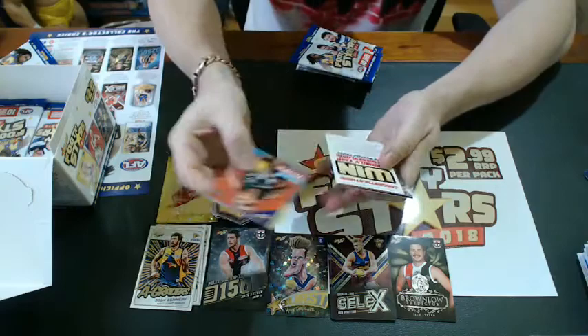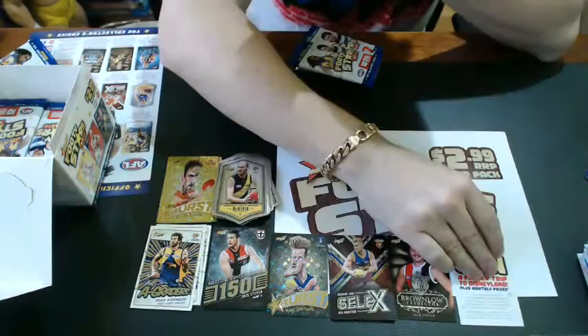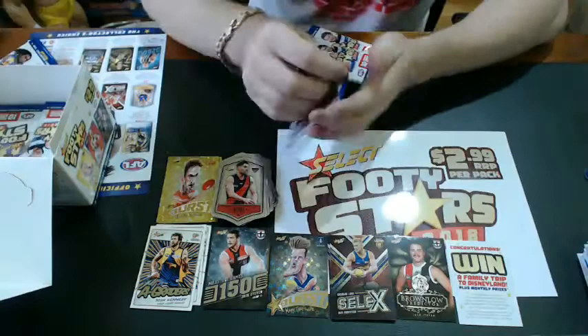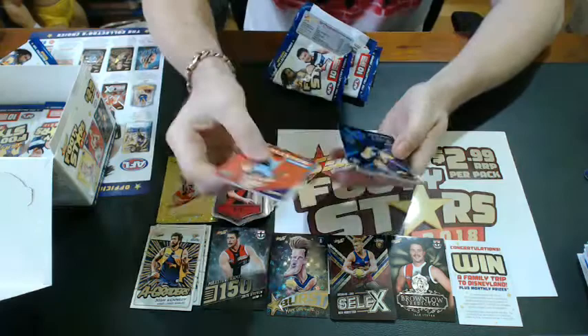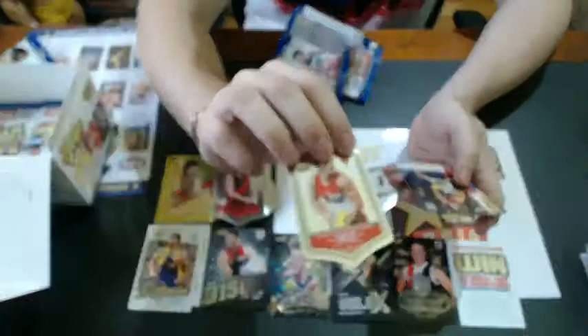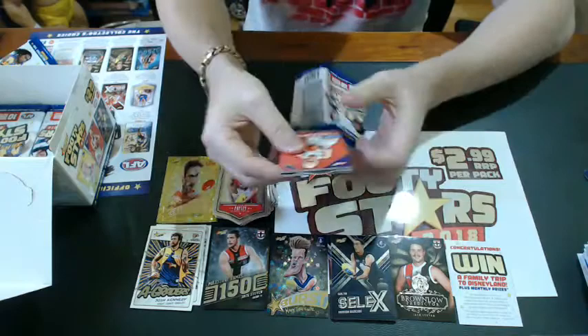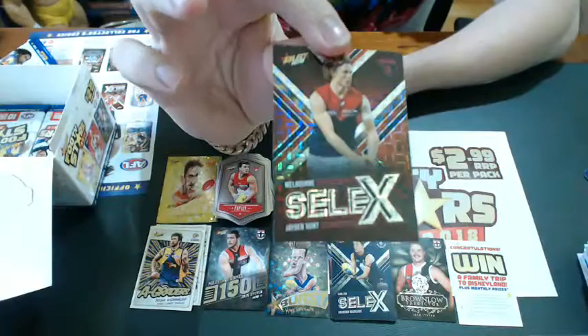Congratulations — winner! Monthly prize or the big major prize competition card. There's three of those to a box. David Myers. Another Selects — Harrison McRae for the mighty Carlton Football Club, I'll give that one a little bit extra camera time. Tom Papley. It'll get you a lower numbered one — I'll show you the difference in the Brownlow predictors once we get the other one. Jayden Hunt for the Dees. Selects — Matt Rosa.